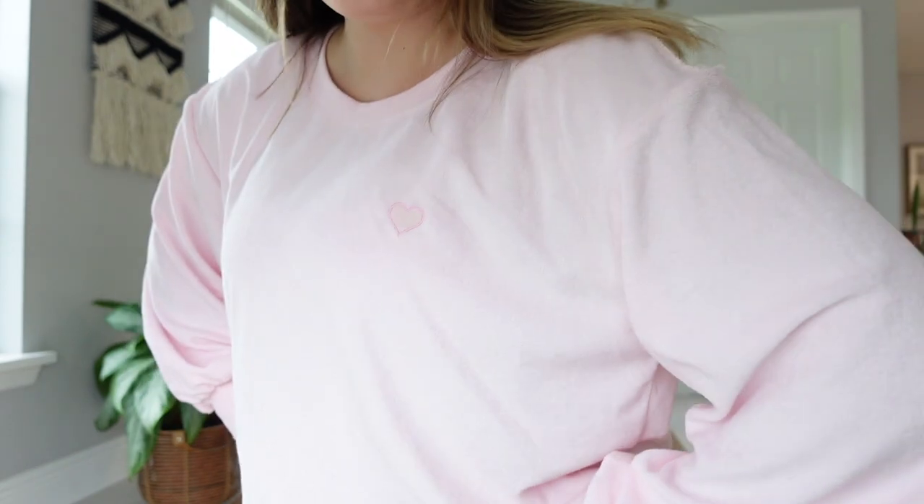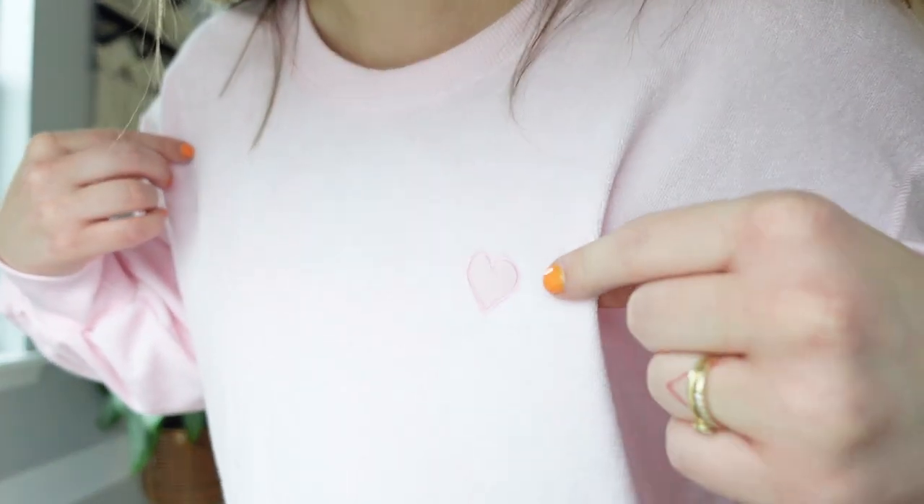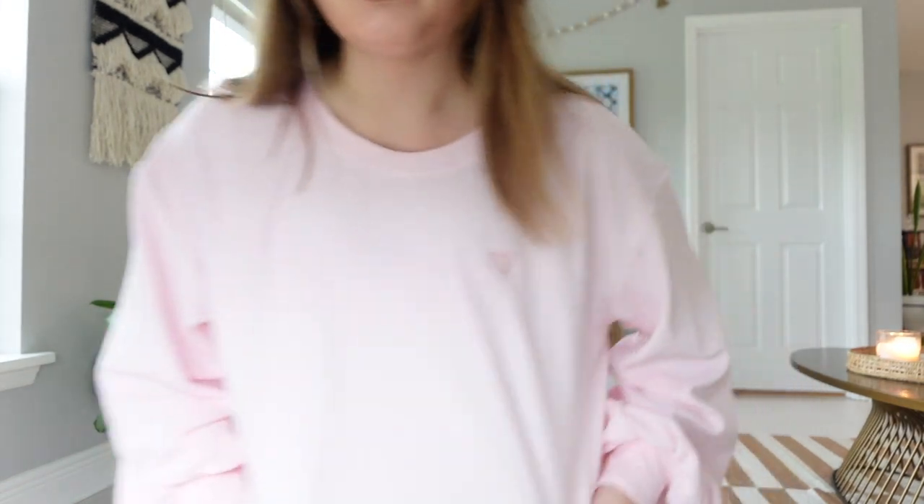I'm already wearing a couple of pieces — this is the bucket hat, so unbelievably cute, I love this color, it has a little heart on it. And this is the terry cloth sweater in pink, I got it in a size large, it is so comfortable. These terry cloth sweaters are incredibly thin, very airy and breezy, so I feel like I'll be able to wear these all summer long.